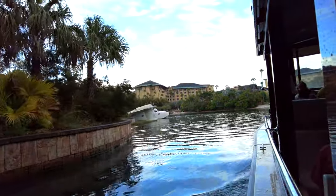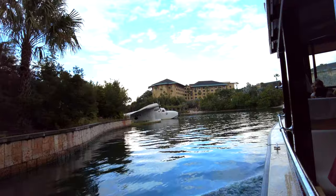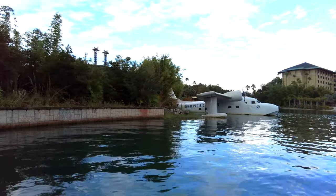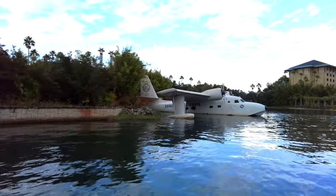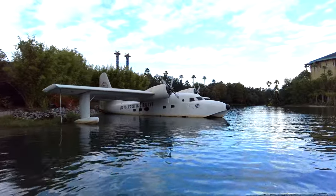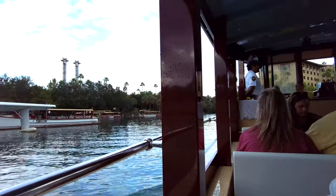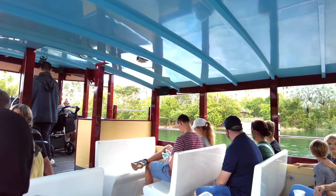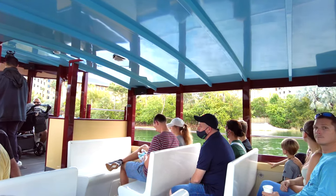As we come through the first bridge, we can see the exotic island-themed Royal Pacific Resort, which is the least expensive of Universal's premier resorts — sort of Universal's answer to Disney's Polynesian Village. There's a huge swimming pool complex over there, but no water slide.